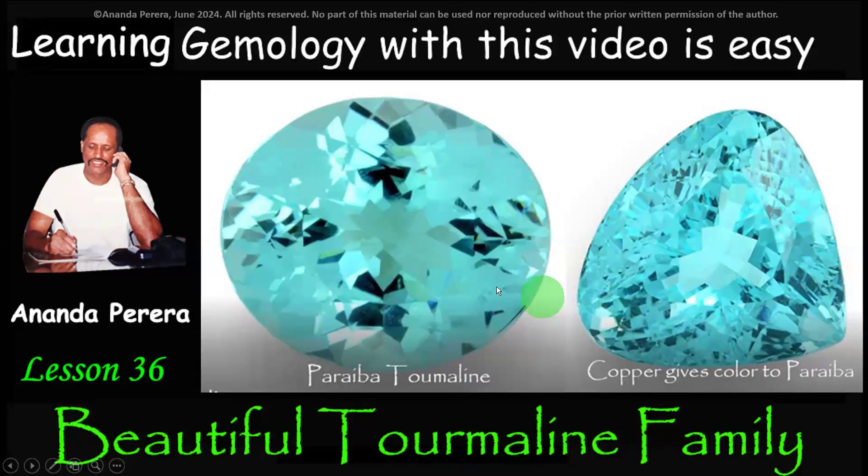In this lesson we are learning mainly the expensive varieties of tourmaline. One is Paraiba tourmaline. Paraiba is neon blue in color, and it gets its color because of copper ions — copper (Cu) gives the color to Paraiba tourmaline.